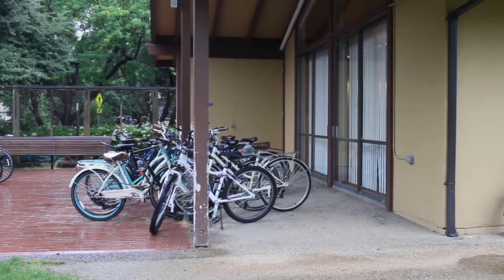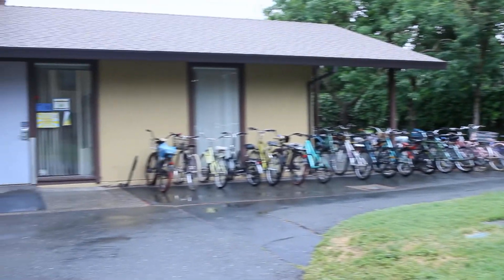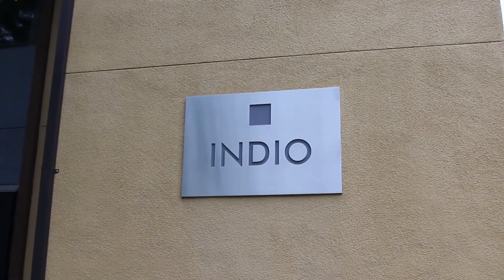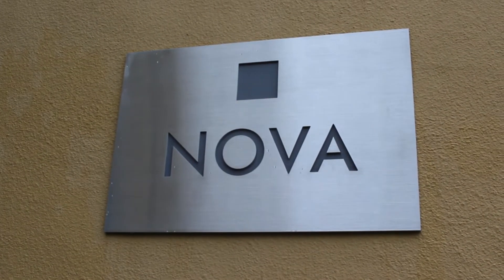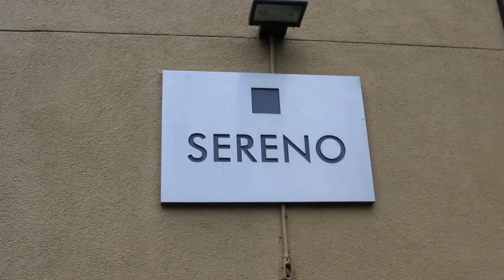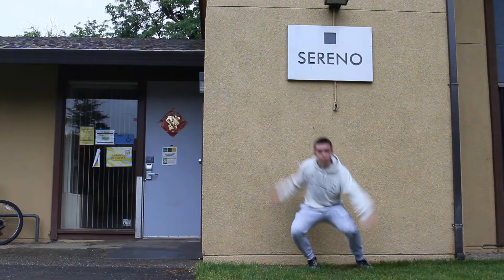Outside of every building in Reagan, we got a bunch of bike parking. Speaking of Reagan, the buildings are: Indio, Talara, Paloma, Nova, Frienda, Campo, and best of all, Sereno — that's where I live.